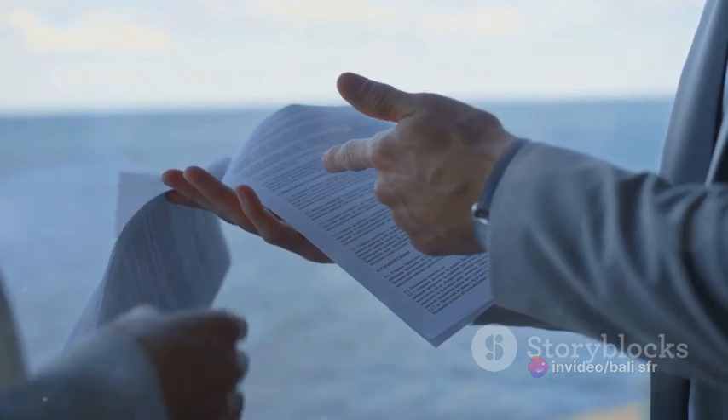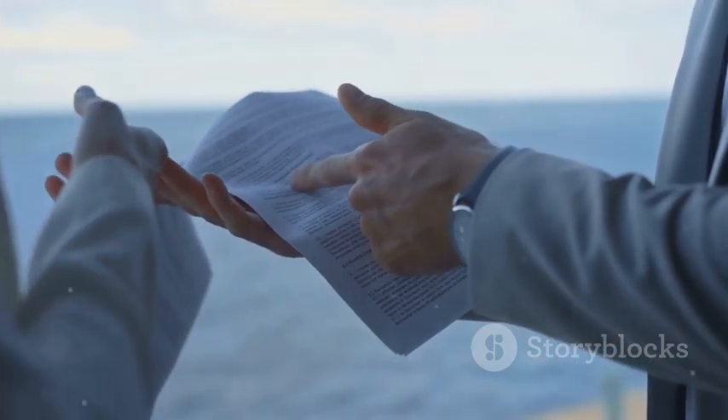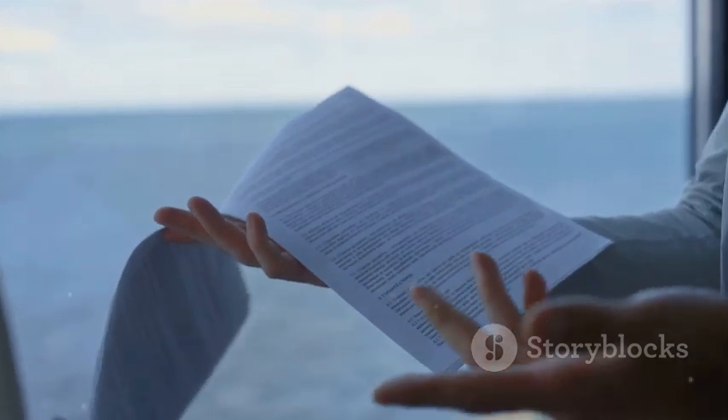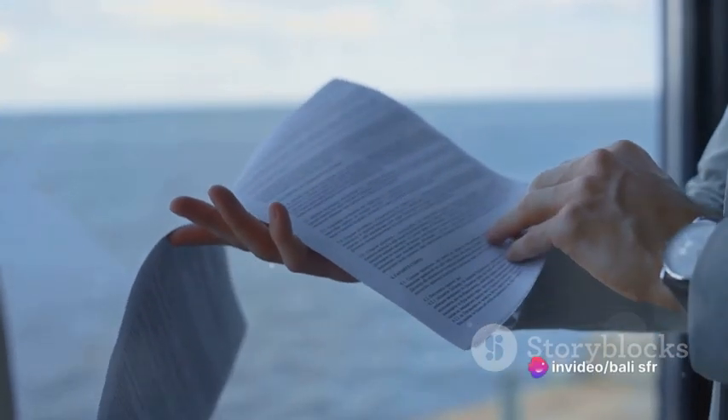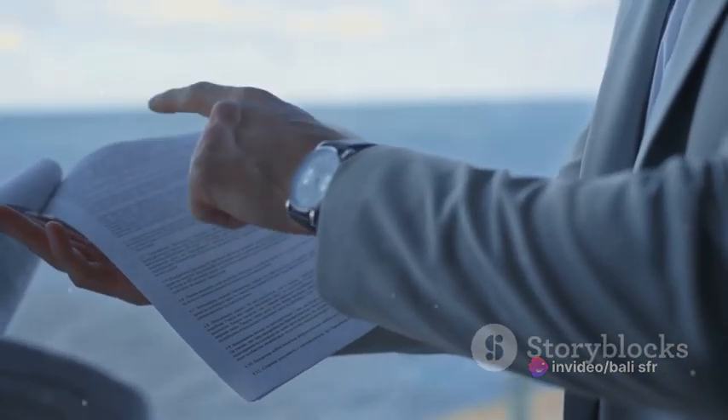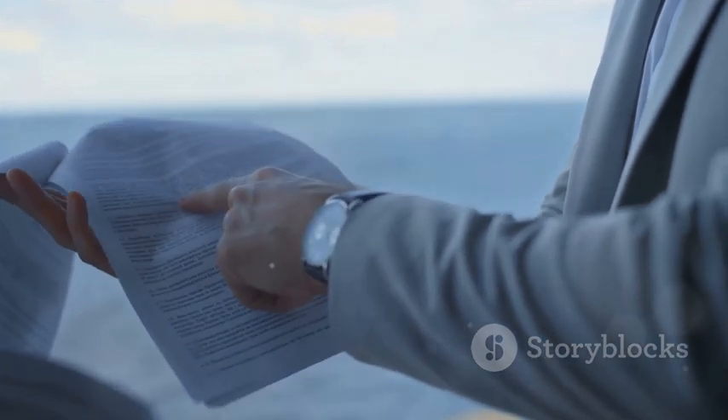You wouldn't just hand over the gift to the courier service without any written proof of what's inside the package, right? You'd need a receipt, a document that describes your package and its contents. That, in essence, is what a bill of lading is, but on a much, much larger scale. A bill of lading, often abbreviated as BL or BOL, is a legal document between the shipper of goods and the carrier. It serves three major functions. Firstly, it is a receipt issued by a carrier confirming that they have received the goods. Secondly, it serves as evidence of the contract between the shipper and the carrier.